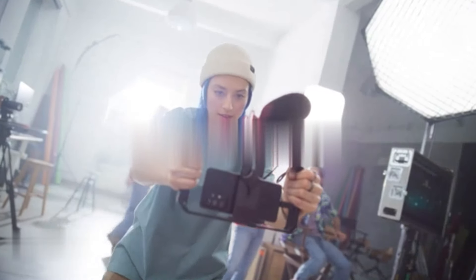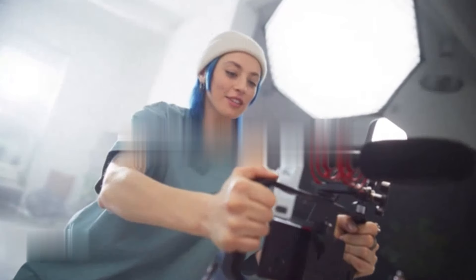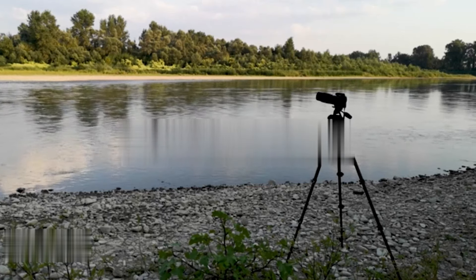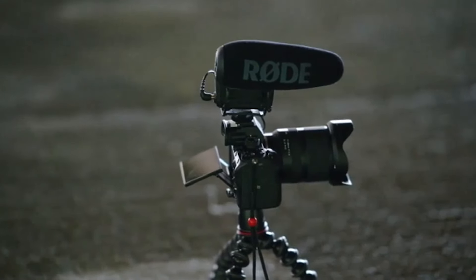Modern smartphones offer impressive video capabilities — utilize them to their full potential. We also need to invest in a tripod. There are a lot more options now available in cheap tripods, so you can buy one at a low price.